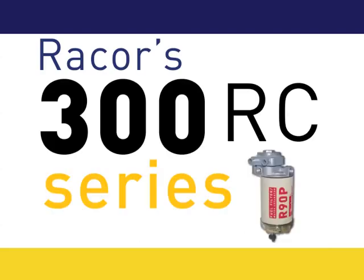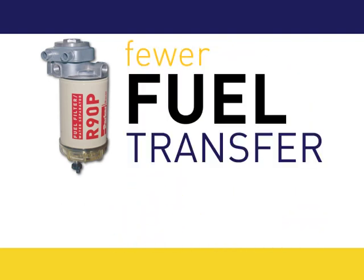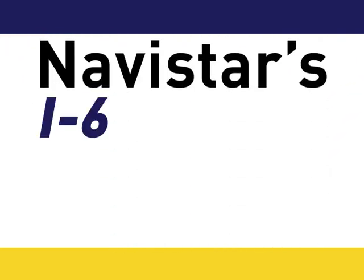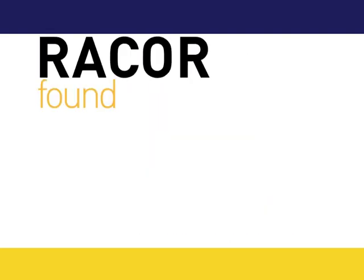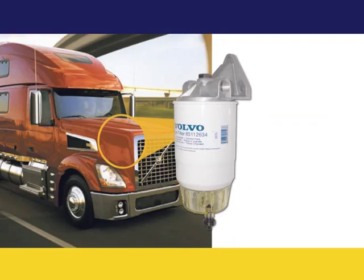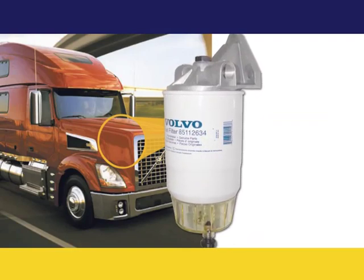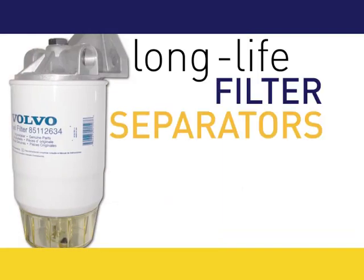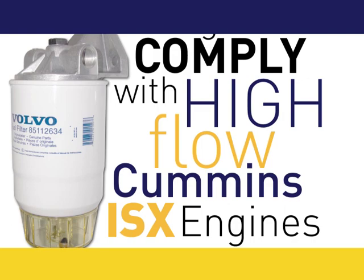RACOR 300RC series for biodiesel fuel has longer filter life and fewer fuel transfer pump failures for Navistar's I6 and V365 turbodiesel engines. RACOR is found in Volvo's high-performance engines. The 315 OR, VOL 03 and 04 fuel filter water separators are long-life filter separators designed to comply with high-flow Cummins ISX engines.